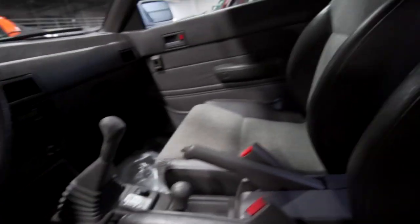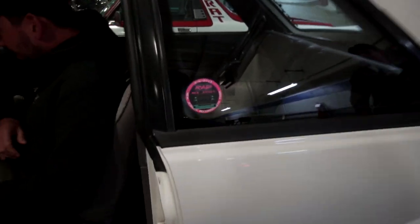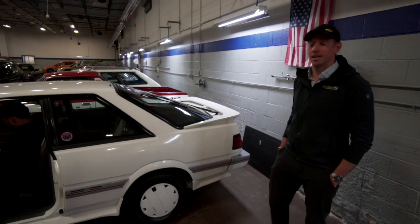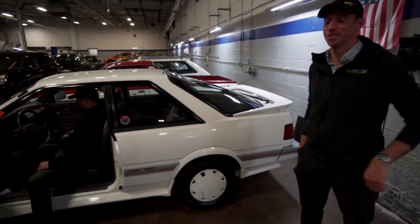Oh, it smells like the 80s. The headliner is fresh. I've got to sit in there because I might buy one if I can find one. Already won Radwood, huh? Are they hard to find? I have no idea how many, but they were sold in very small numbers. This one is definitely not for sale. There are a few out there though.